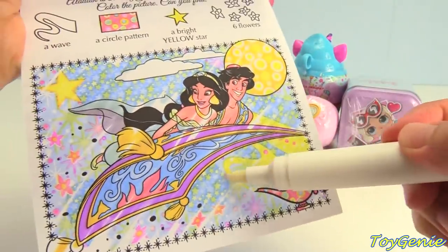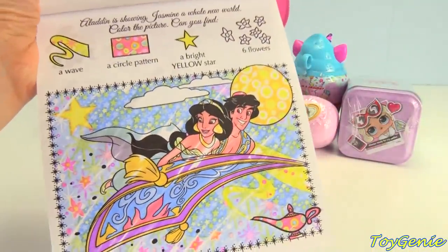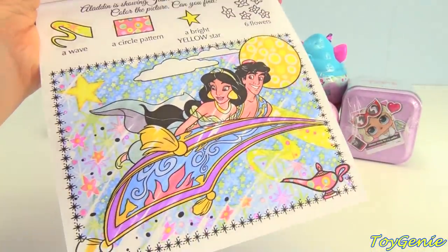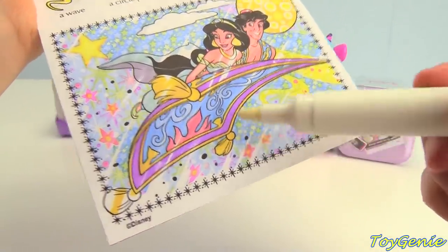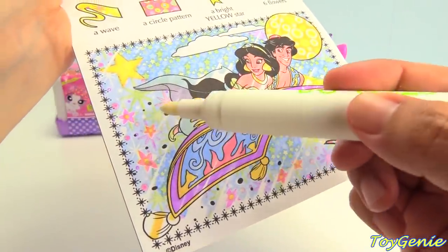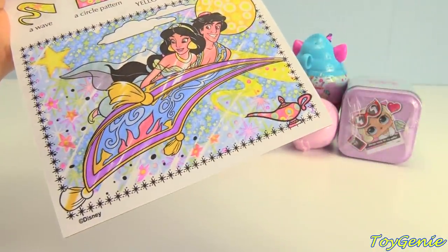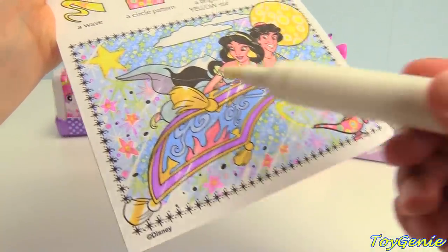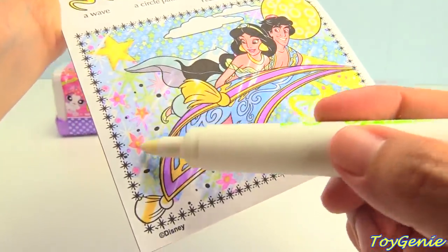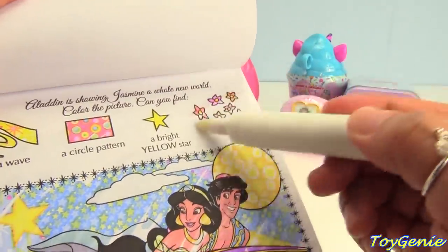And the wave. Plus, we need six flowers. Let's count: one, two, three, four, five. Uh-oh. Oh, here it is — number six. Let's count again: one, two, three, four, five, six. Six flowers!